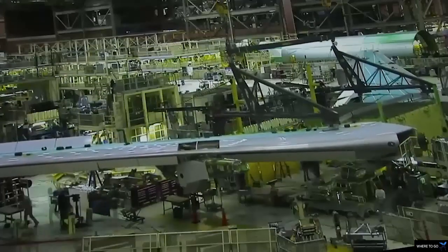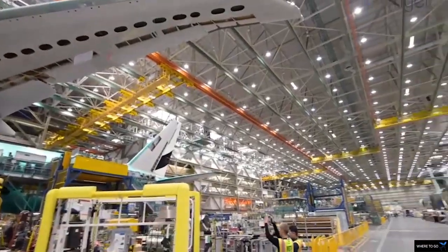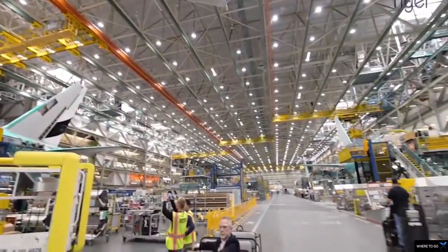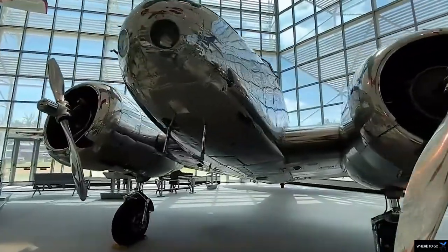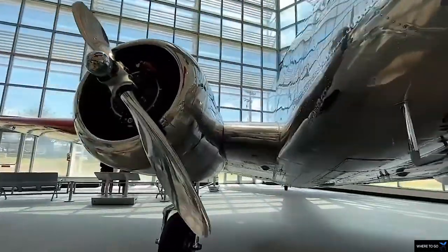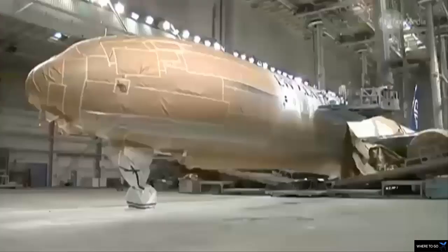The Boeing factory tour also gives you access to the outdoor sky deck with great views of Paine Field and the Dreamlifter Operations Center, where you can watch Dreamlifters taking off and landing.